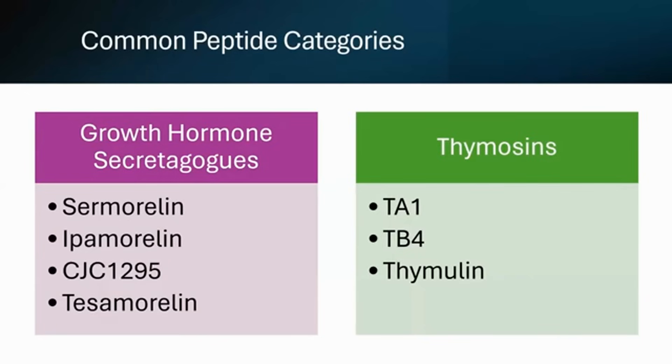Now, this is not directly growth hormone — we're actually just stimulating and maximizing endogenous production.